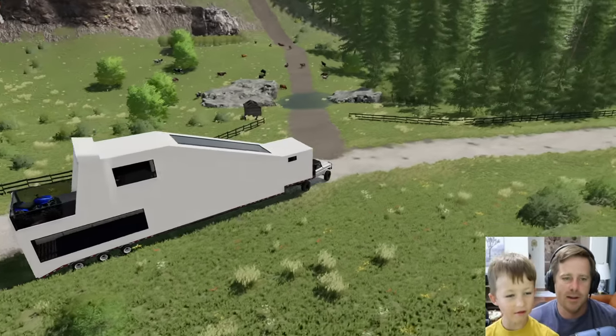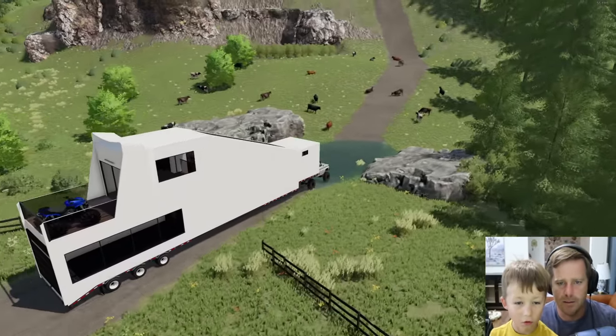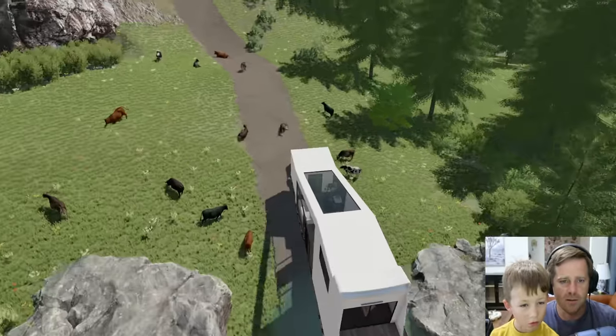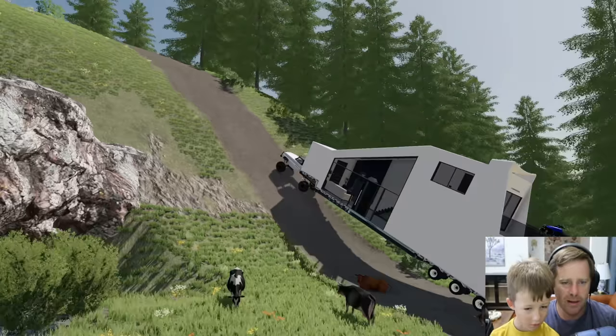And cows. Now we've got to try not to squish these cows. Here we go — here goes nothing. We have to go fast though. Watch out, cows! We're not going to hit the cow. Don't you moo with me. I don't know if we can get up this hill.